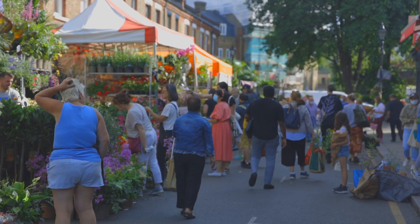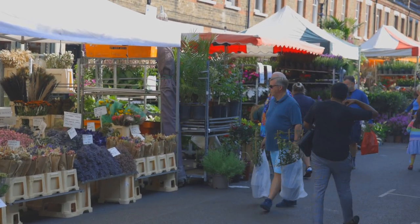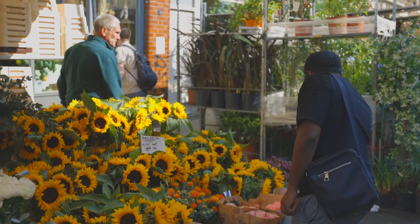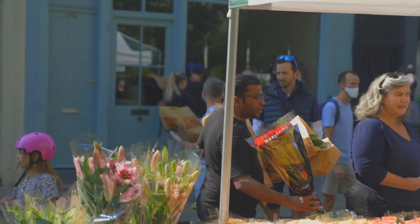Just one road away is Columbia Flower Market. This is my first time visiting this market and I can already see why it's one of the most popular weekend markets in London.